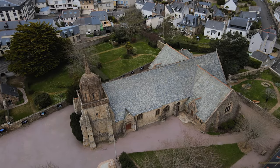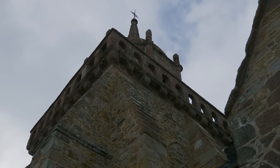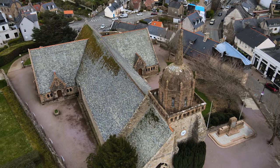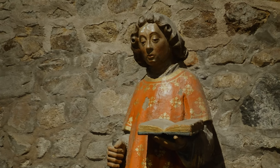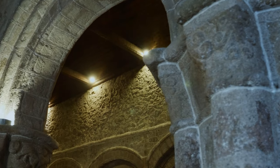Nous nous trouvons dans une très vieille église, l'église Saint-Jacques-de-Péros-Guirec. Elle aura bientôt mille ans. Elle fut construite à partir des années 1070 et les dernières constructions remontent à 1953. Nous allons trouver dans cette église tous les styles de construction qui s'étagent au cours des siècles, depuis le XIe siècle jusqu'au XXe siècle.